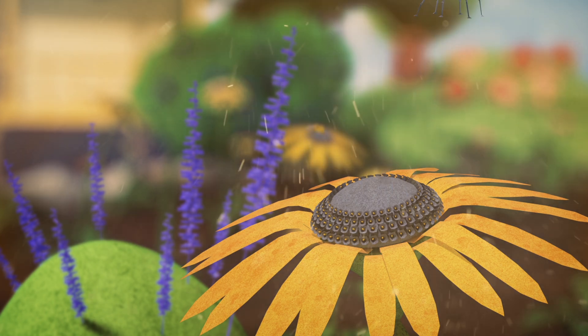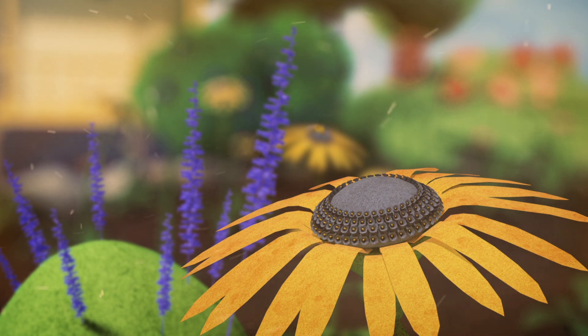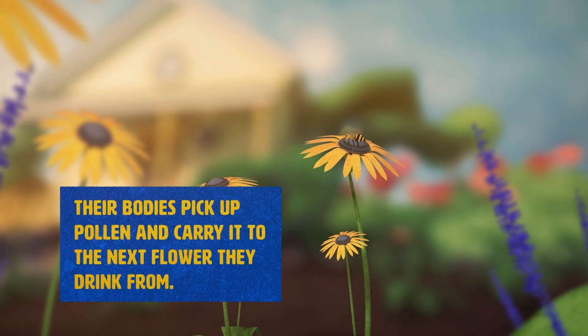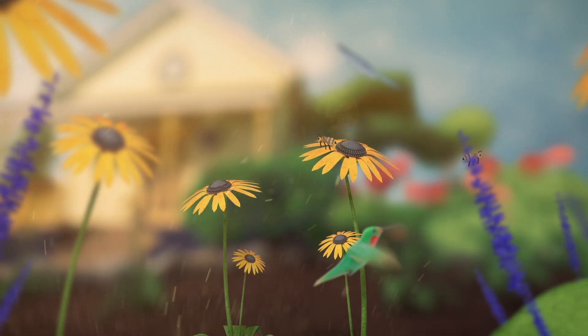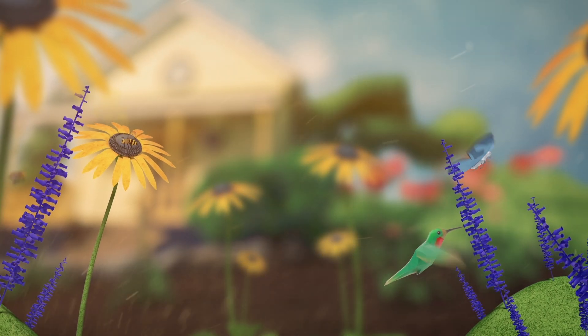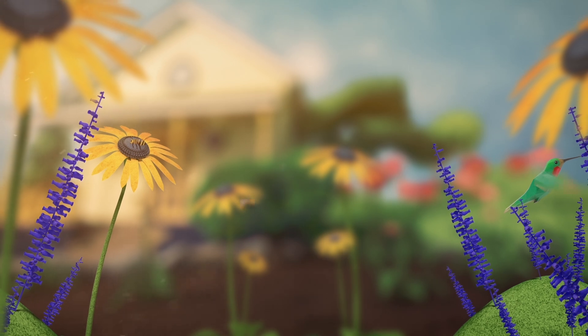But no matter how plants advertise, as a pollinator drinks that sugary goodness, their bodies also pick up pollen and carry it to the next flower they drink from. So basically, nectar attracts the pollinators, who then help move the pollen from one flower to another, allowing fruits and seeds to grow.